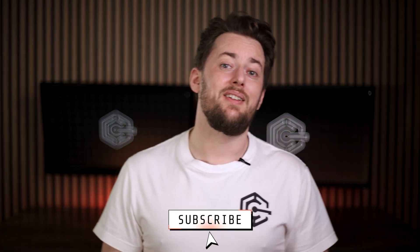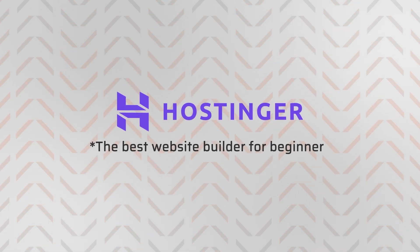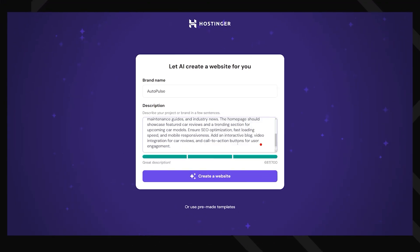AI website builders are mostly there to allow beginners to craft their own websites with no experience. For that reason, I'm starting with Hostinger's review, the best website builder for beginners. Hostinger's AI website builder makes web design feel like a life hack. No more endless tweaking, second guessing color schemes, or struggling to write the perfect homepage intro.